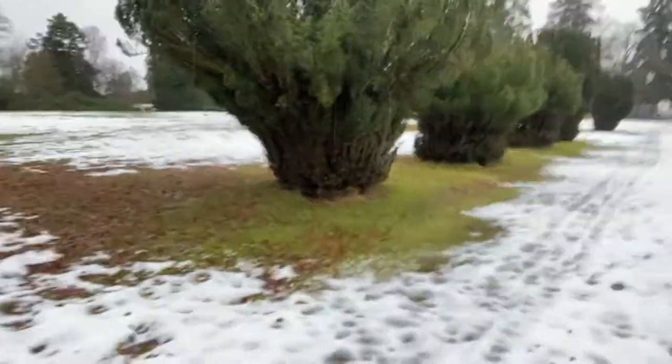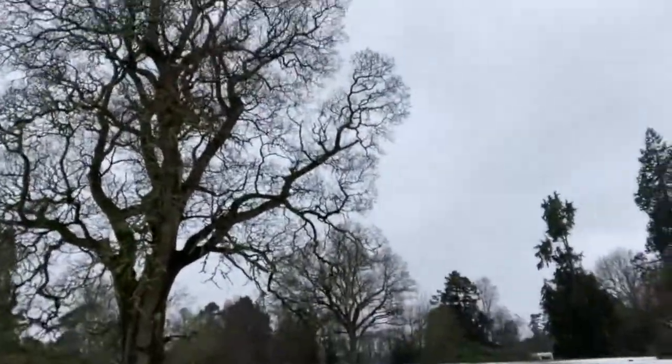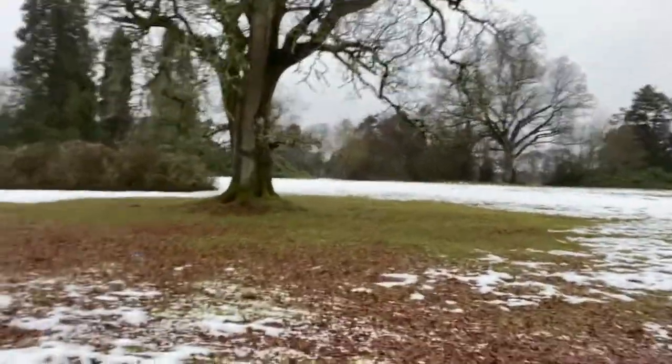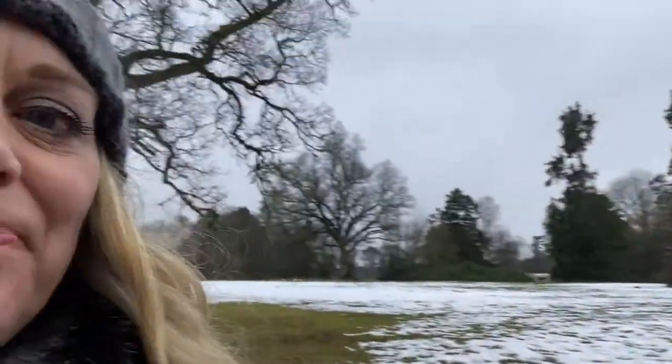So this is that staircase that we found. I'll spin you around — this is our lawn, or a small part of it, and this is where we will be having marquee weddings later on in the year.